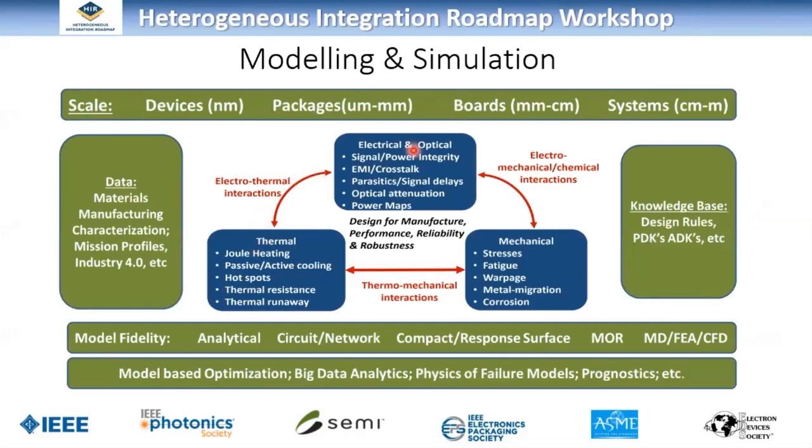This chart looks at the different domains — electrical, optical, thermal, and mechanical. In the past, these interactions were always there but maybe weren't so strong. For heterogeneous integration, some of these interactions between physical domains are becoming much stronger, hence the need for multi-physics or co-simulation capabilities. There's also a very exciting opportunity with the amount of data coming from products, both from manufacturing lines with Industry 4.0 and from the field, and how we use that in modeling and simulation — in particular to establish the knowledge base for heterogeneous integration, informing design rules, PDKs, and ADKs.